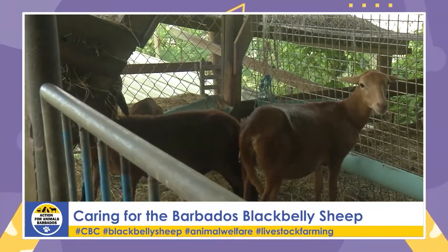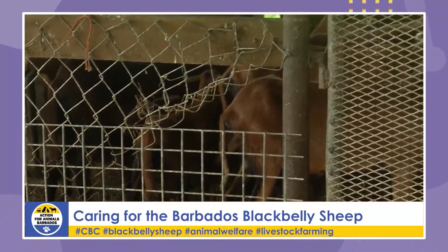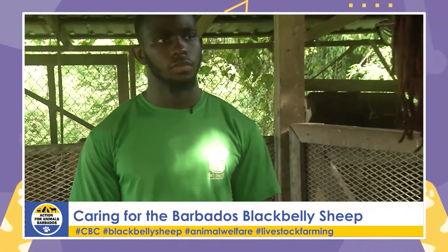Khalil breeds his ewes in groups, so at any time he typically has at least three that are heavily pregnant, two or three with lambs, some being bred, and some that have just had lambs weaned. Ewes that have just given birth with very young lambs spend at least one to two weeks inside the pen, reared intensively to ensure the lambs are getting the proper nutrition and attention they require.